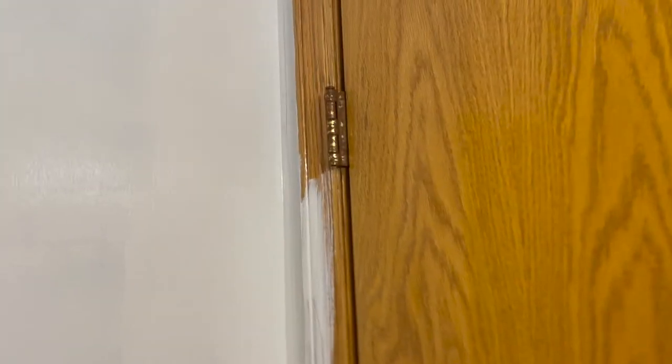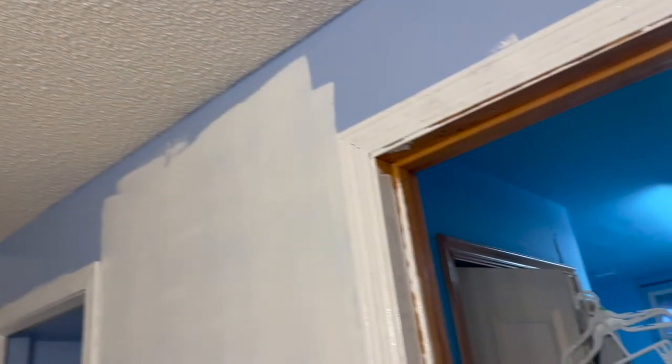All right you guys, so far this is what I've done. I know I still need to get up there on the ceiling, do the edges of the door, and do that side, so it's coming together slowly but surely. This is still the first coat, so I'm going to finish off this first coat, get all the way up to the top, everywhere, and then we're going to go back with a second coat, so just stay tuned.